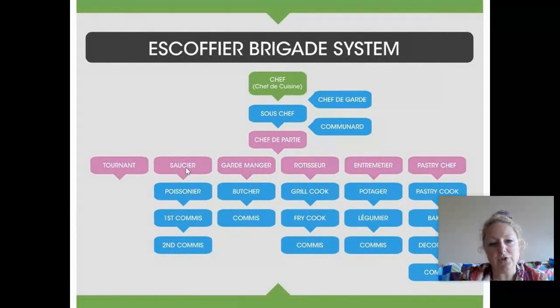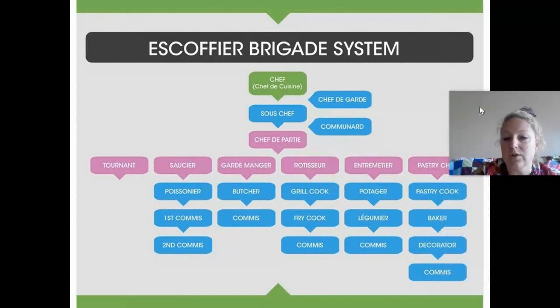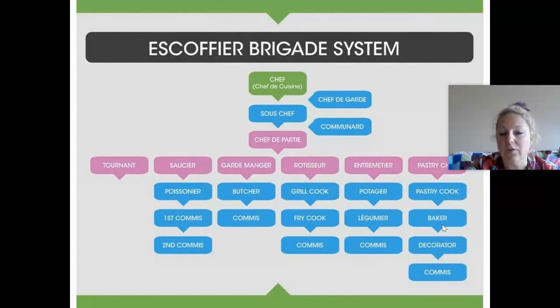The terms in the Escoffier system describe what each cook prepares. Under the Saucier, you may have the Poisonne, which is the fish cook, with a couple of undercooks under them. You have a butcher, a meat cook, a grill cook, a fry cook, and the Potager who dealt with soups. The Legumier worked more with vegetables, and then you have a pastry cook, baker, and decorator. These positions were very formal.